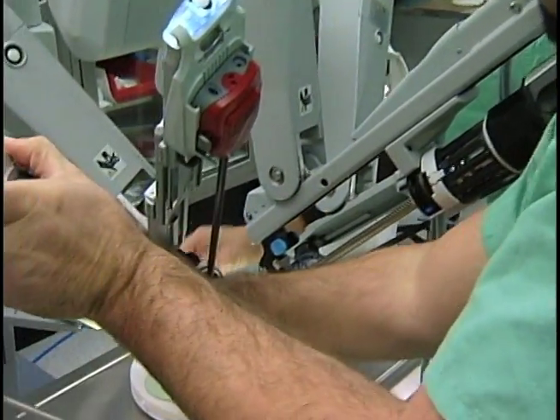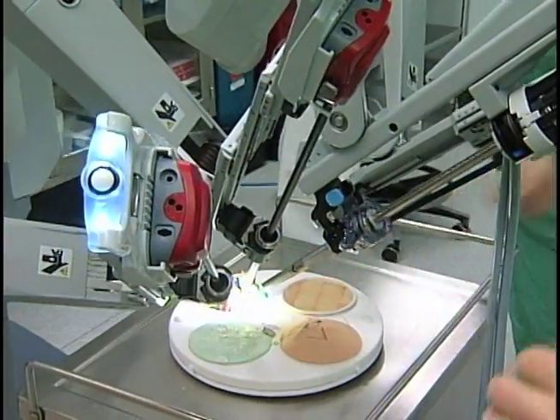At first, it was pretty unbelievable what it was doing, and we were doing it through these tiny little incisions, and that's a big deal.